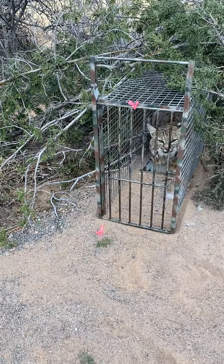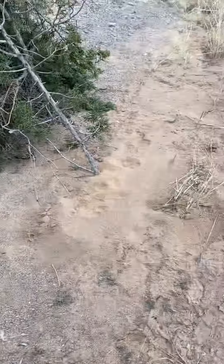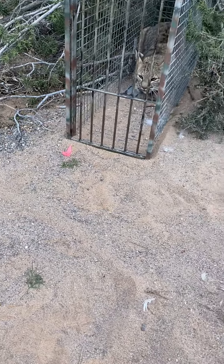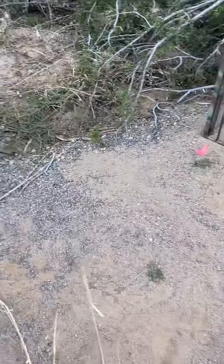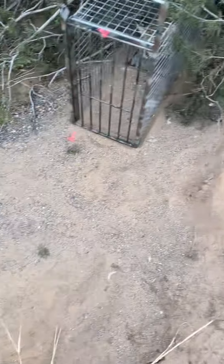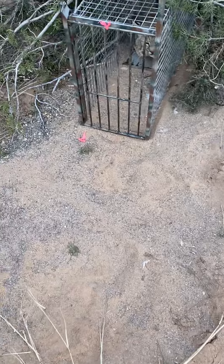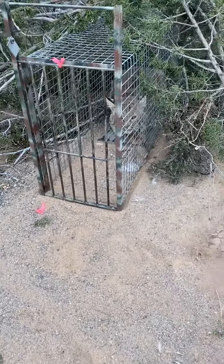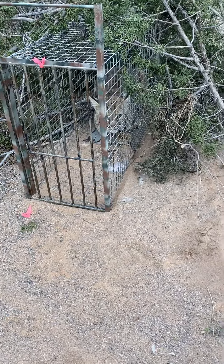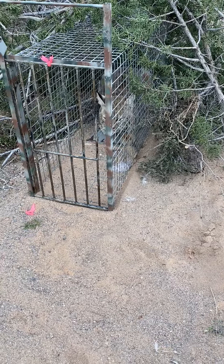In sand or dirt, I like to scrape my foot across all this stuff to see if something's moving through. It also helps me collect information on how cats approach my sets, how they work them, and what direction they came and went — especially if there's a refusal.